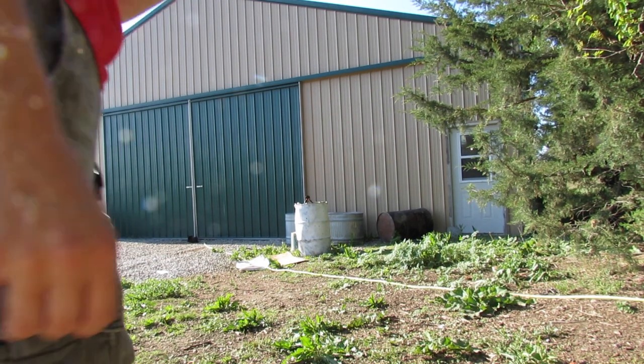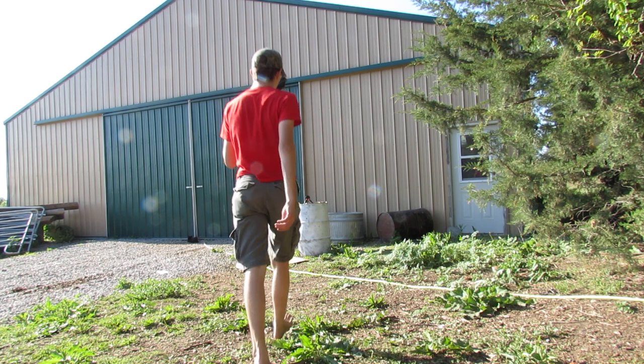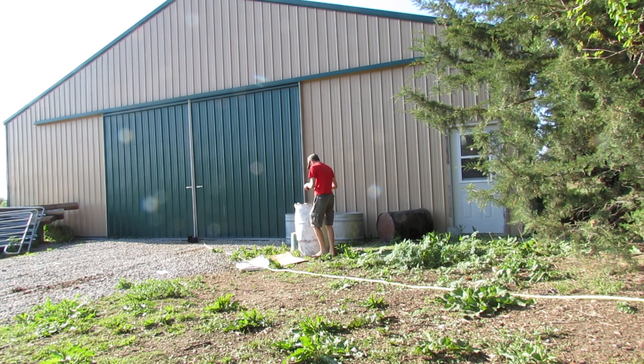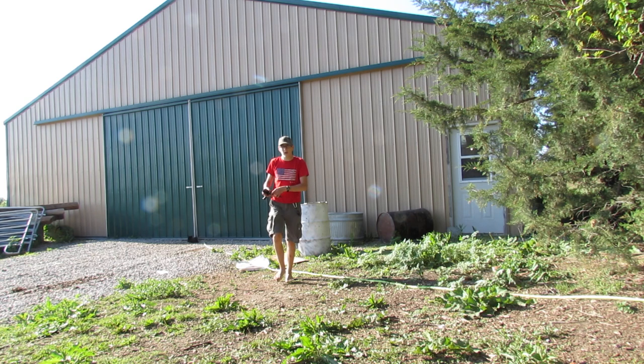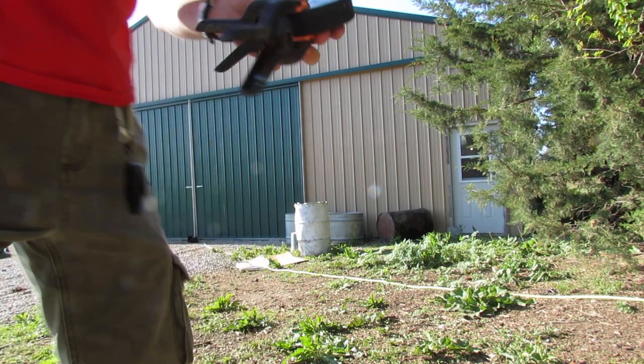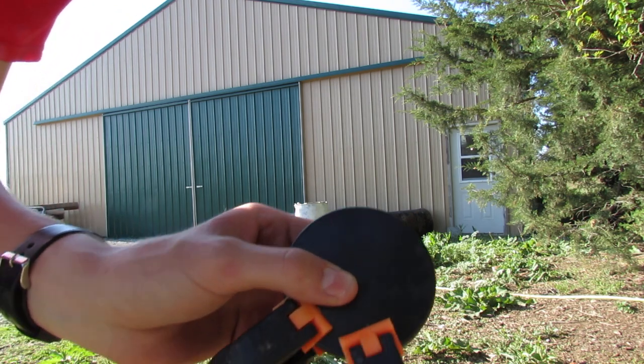Straight up BB, pump point left. Bigger dent — not much. Right there, that's it.